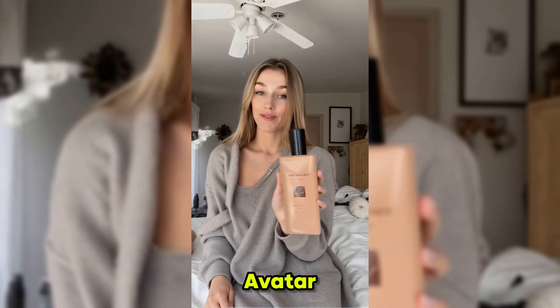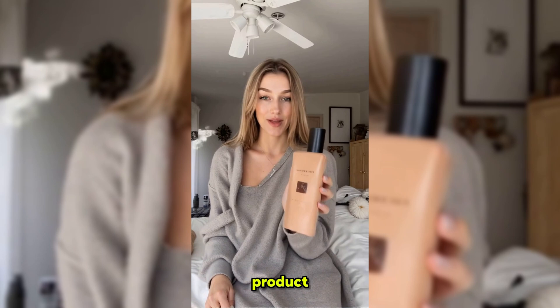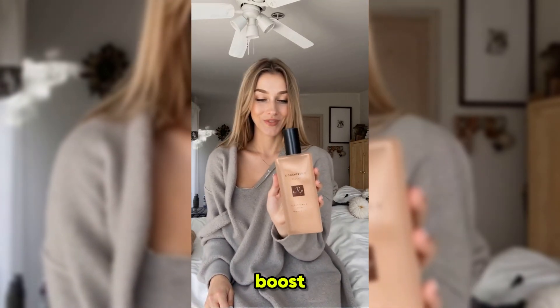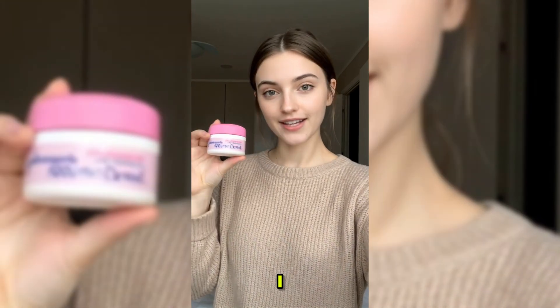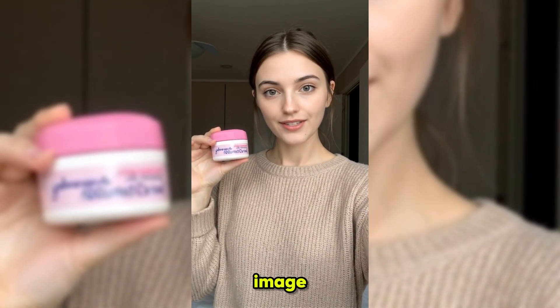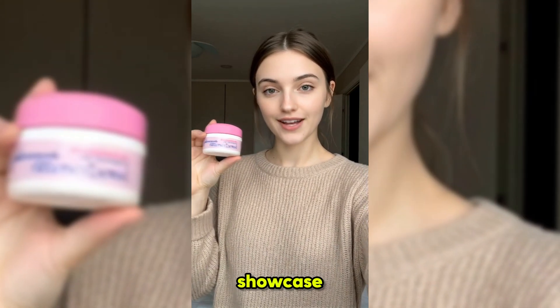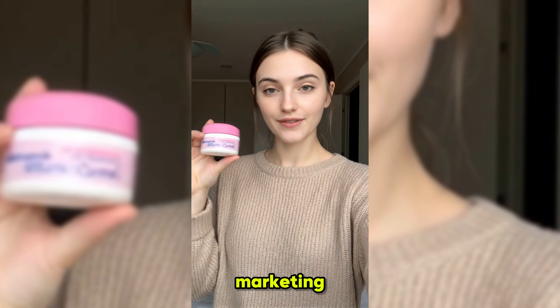Hello everyone, I'm a product avatar created by ProSecret. You can also create me and other product avatars. I can hold your products like a real influencer and help boost your sales effortlessly. I'm TopView Product Avatar. I can hold your product with just one image. You no longer have to spend a lot of time and money searching for real models to showcase your products. Use TopView Product Avatars to make your video marketing faster and more effective.